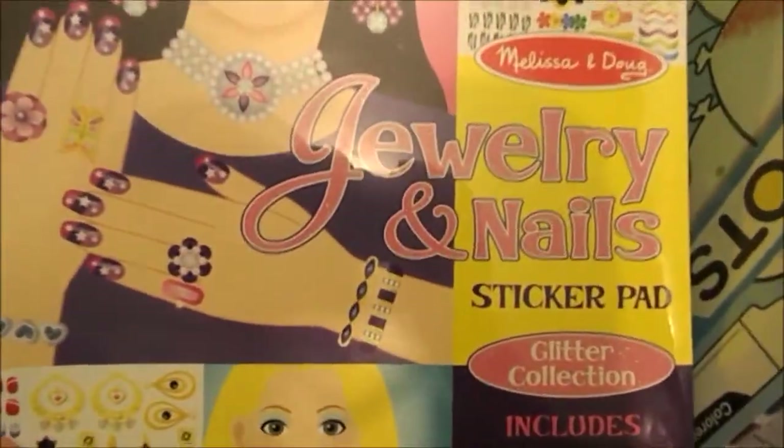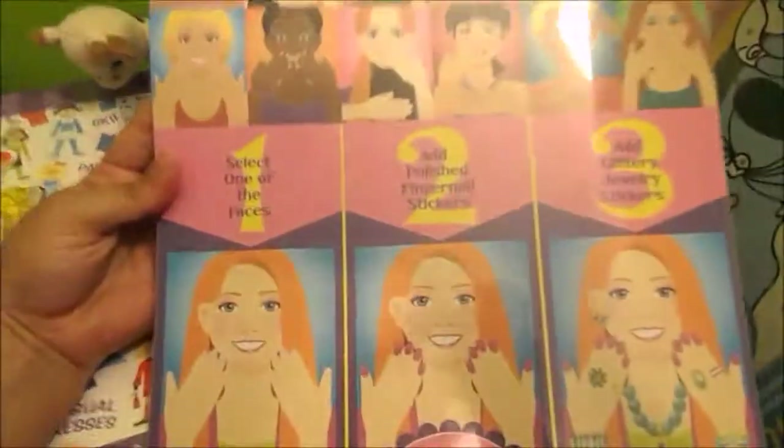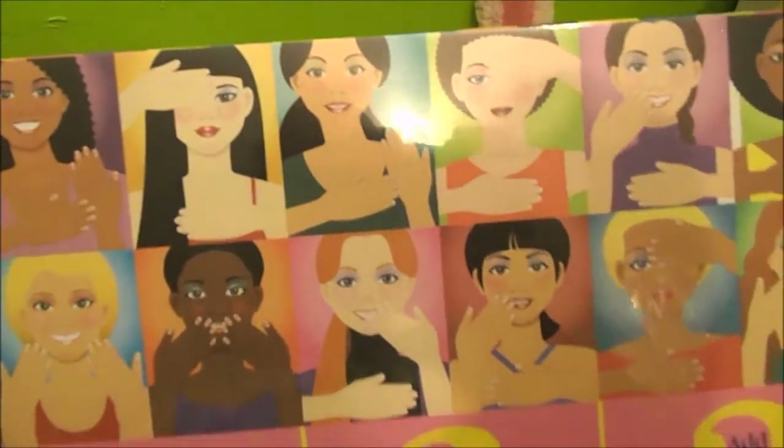She also got her the jewelry and nail sticker pad. It comes with 15 faces and a bunch of stickers — you can put nails on them.